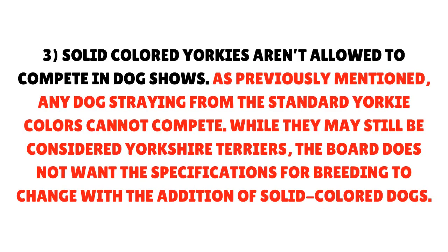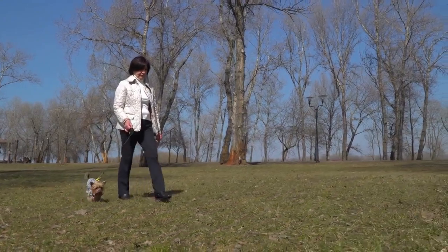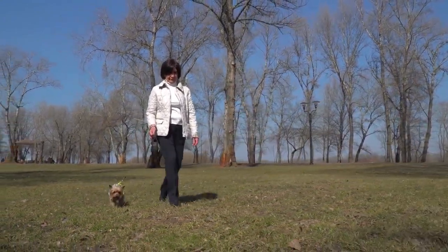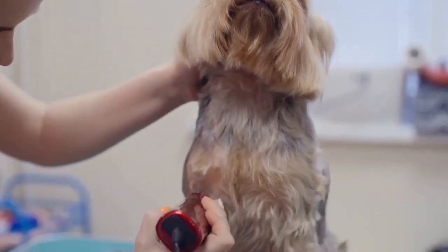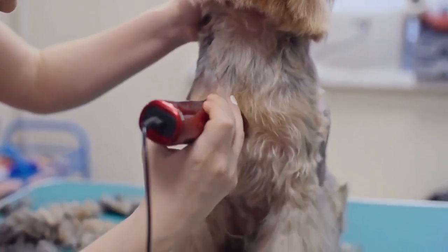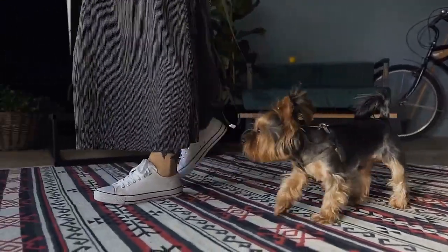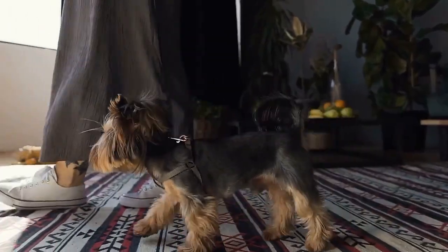Solid colored Yorkies aren't allowed to compete in dog shows. As previously mentioned, any dog straying from the standard Yorkie colors cannot compete. While they may still be considered Yorkshire Terriers, the board does not want the specifications for breeding to change with the addition of solid colored dogs. Despite the bad rap that golden Yorkies have among specialists, they still deserve to be loved. A blonde Yorkie is just as lovable as their colored counterparts, so if you aren't concerned about breeding or competing in the AKC, a golden or blonde Yorkie can be a valuable addition to your home.